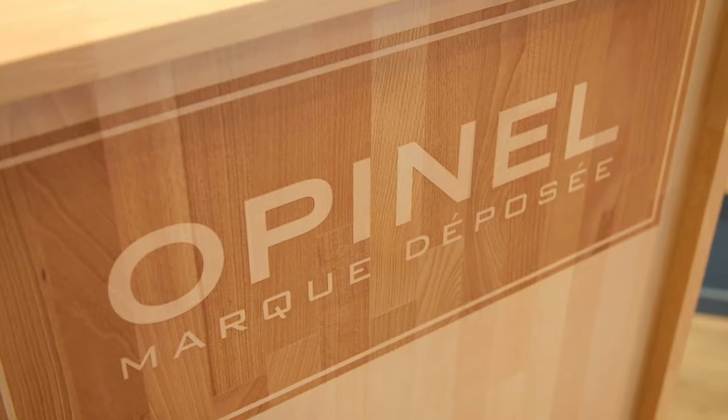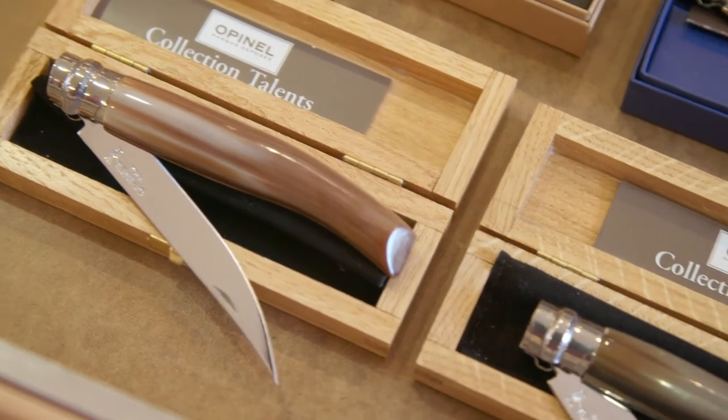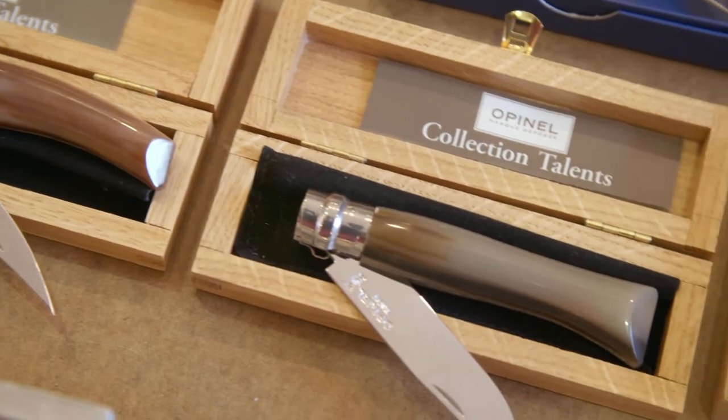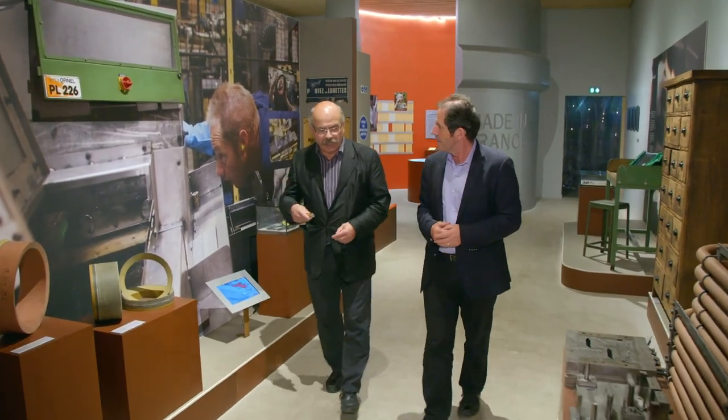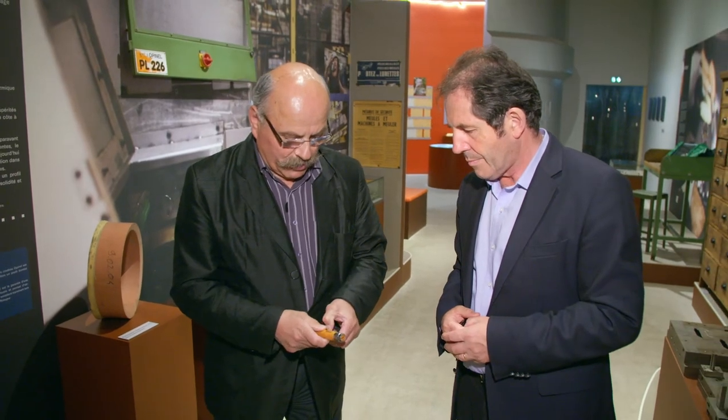The Opinel family has been making the most recognizable French pocket knives in this part of the Alps for over 125 years. The Opinel knife is a French icon. Jacques Opinel manages the Family Knife Museum.